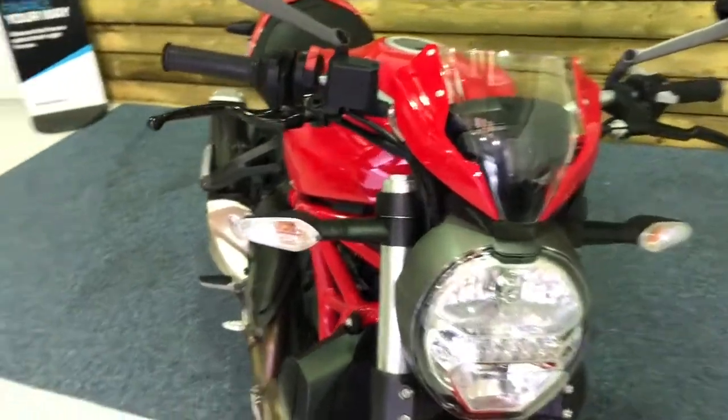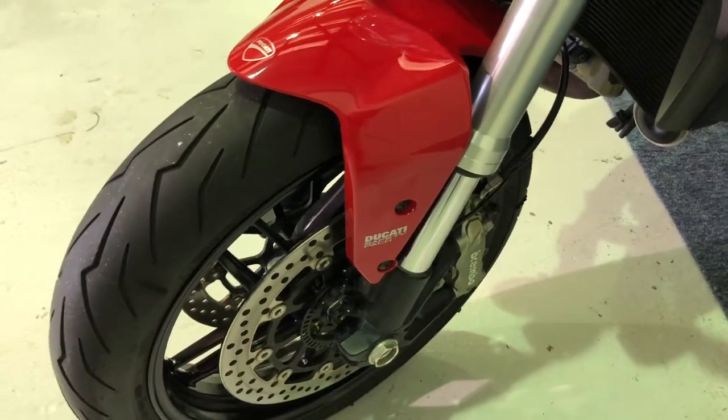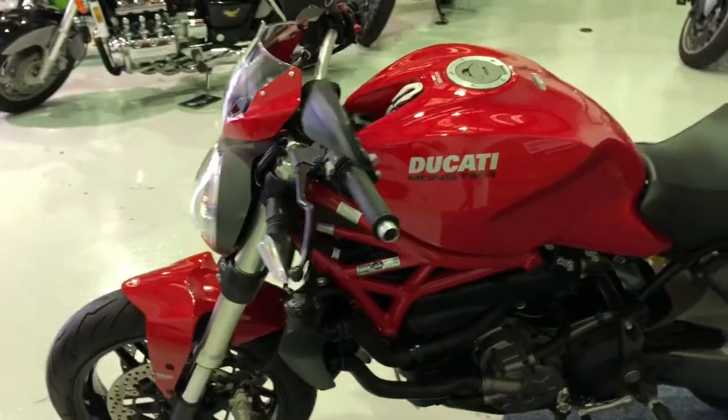You may feel the benefit of that when you're going a bit quicker — it directs some of the wind blast. Obviously features the Ducati safety pack which is ABS and traction control. The tyres are in excellent order.